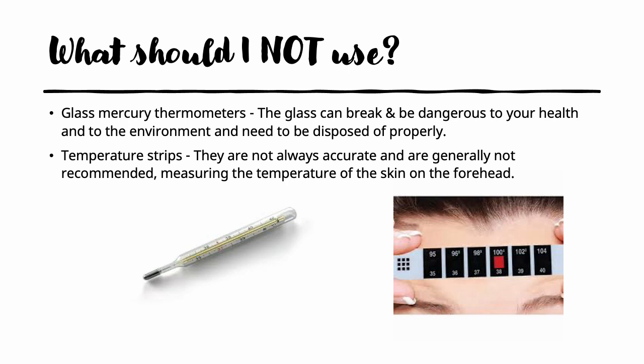Two types of thermometers you should not use any longer: glass mercury thermometers can break and be dangerous to your health because of the mercury that needs to be disposed of properly. Temperature strips are not always accurate and are generally not recommended; they are usually placed on the forehead to measure the skin temperature.